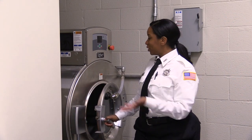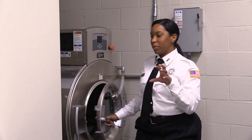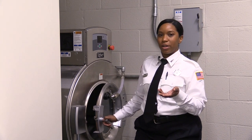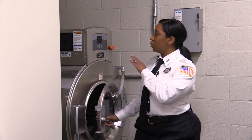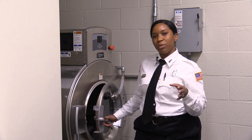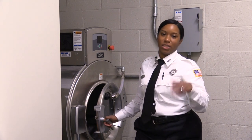Station 5 also features an extraction washer for your turnouts. This is a way for people in your battalion to bring your turnout gear and wash them. It also features a cool function where you can type your employee ID number in and it records the number of times that you wash, and this information is sent to logistics.